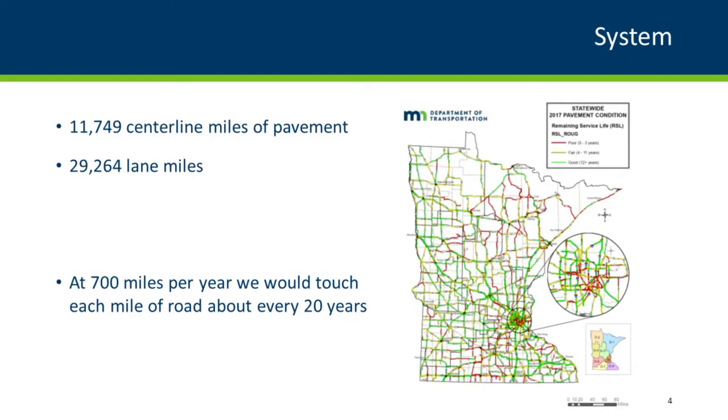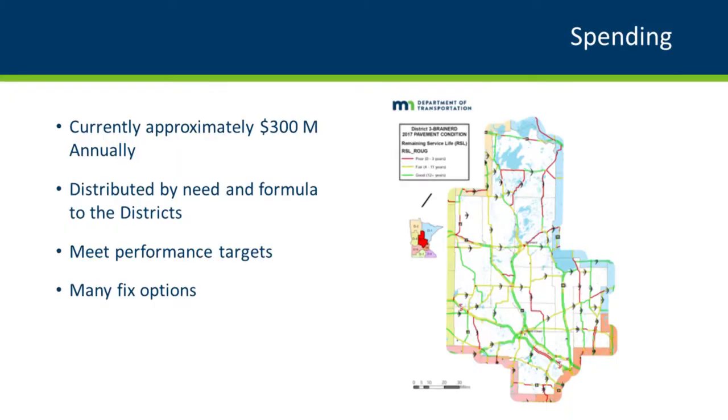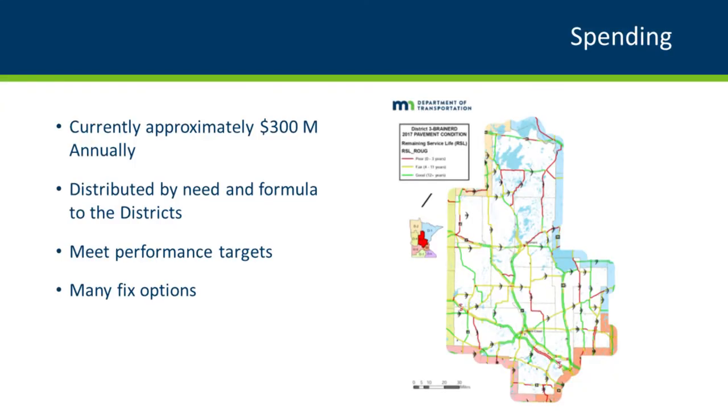Within MnDOT we have just under 30,000 lane miles of pavement. Glenn mentioned 700 miles per year — my math is a little different — but we'd treat every road about every 20 years, and our fixes aren't all 20-year fixes, so that's a program that isn't going to work. MnDOT spends probably $300 million annually on pavement preservation, though there are major projects not included. How much we spend on pavements and how much on pavement preservation are probably two different answers.